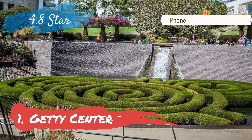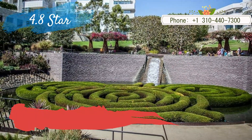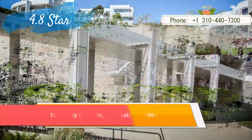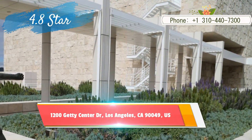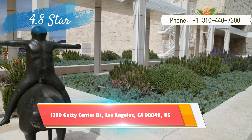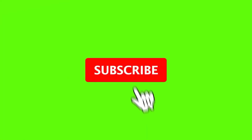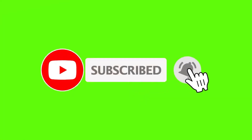Number one: Getty Center. The J. Paul Getty Trust's substantial art collection was long housed in what is now known as the Getty Villa, a coastal mansion rich with antiquities that is definitely worth a visit. However, the Getty Center debuted in 1997. Hope you liked this video — for more videos, please subscribe to our channel.